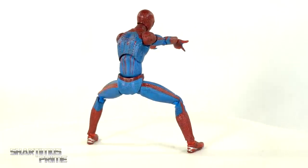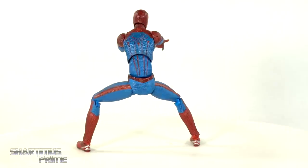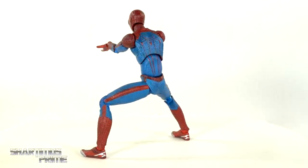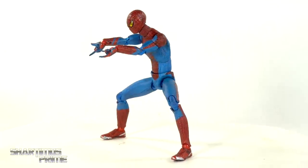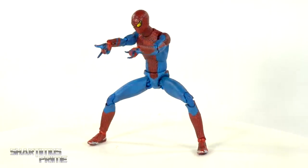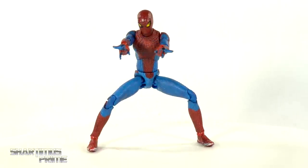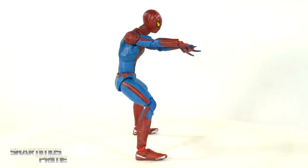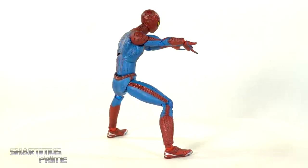For the number 10 spot, I'm giving it to the Mafex Amazing Spider-Man 1 movie figure. Expect to see a lot of Mafex figures on this list. This was the first Mafex figure I had ever seen — I had never seen a Spider-Man figure quite this detailed, with this much articulation and all the accessories. It's a fantastic figure, just my least favorite suit design. This guy falls apart super easy — the QC issues with Mafex are at their worst at the very beginning. The arms pop off super easy, the torso comes apart right at the diaphragm joint. That's why it's at the bottom of the list, but I still love this figure.